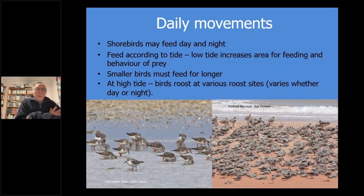Shorebirds, unlike songbirds, work differently. They may feed day and night, feeding according to the tide. Low tide increases the area of feeding and availability of prey, and that's when they feed most of the time, whether it's day or night. Smaller birds tend to need to feed a bit longer. At high tide, birds roost at various roost sites. This varies during the day and night - you'll see them on sandbars and beaches during the day, but not during the night. At night they shift across to flooded salt marsh and shallow water where they can see predators approaching, so totally different behaviour day and night.